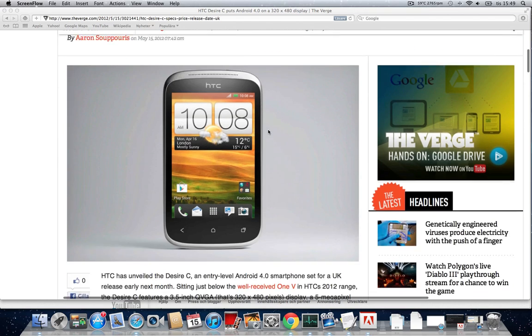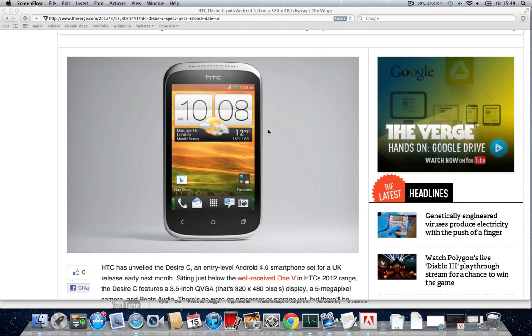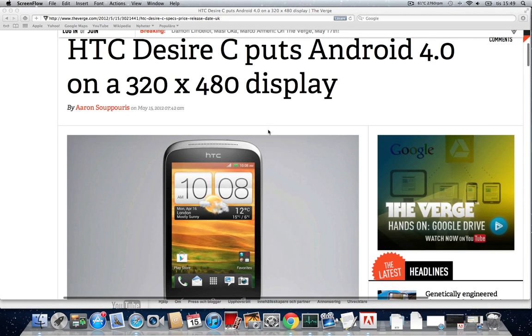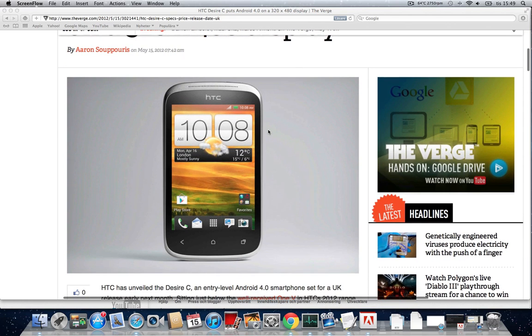This is one new device that really looks like the HTC One S, but it's not the HTC One S. It is the HTC Desire C, which is probably going to replace the Wildfire S and will be sitting just below the HTC One V.